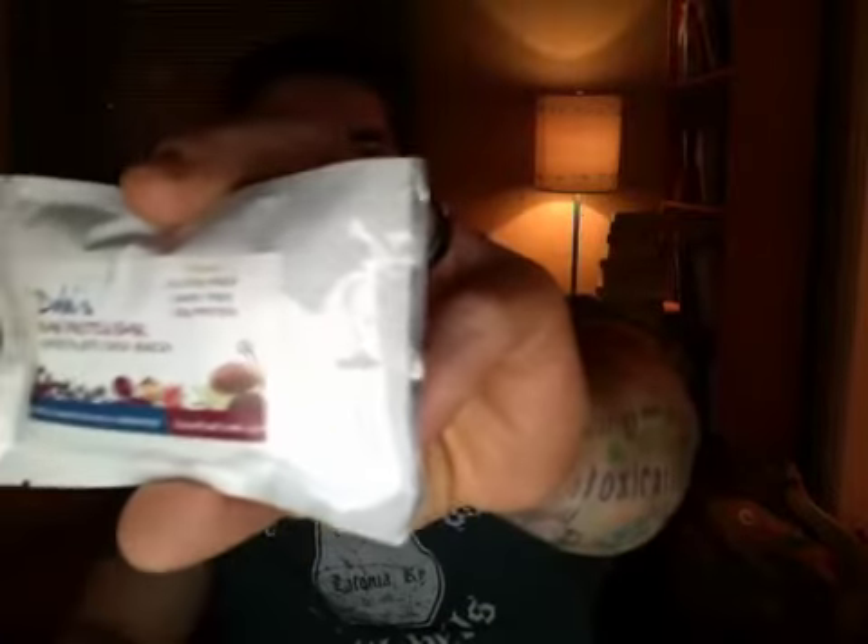I just want to do a quick comparison between Dale's and another one that I found in the health food stores — you can even find them at Kroger — which would be this one. They're both vegan, vegetarian, gluten-free, and soy-free. You might not know, but I'm not a big fan of soy at all.